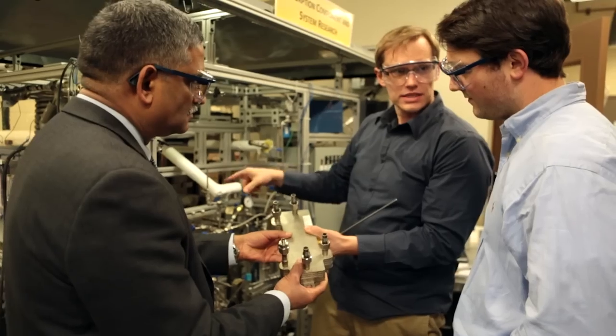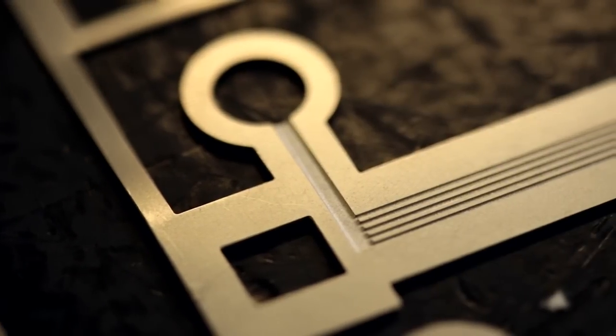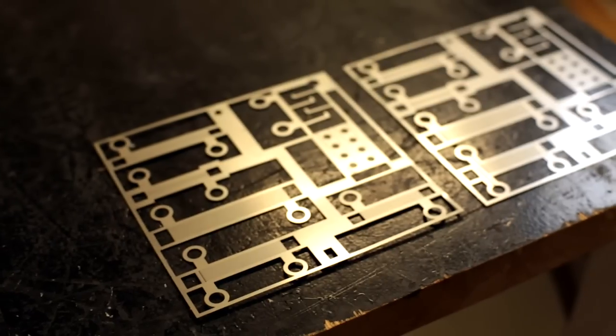The Georgia Tech project uses what we call absorption cooling. The key innovation here is their expertise in micro-channel heat exchangers, which allows us to dramatically reduce the size and increase the efficiency of the process.